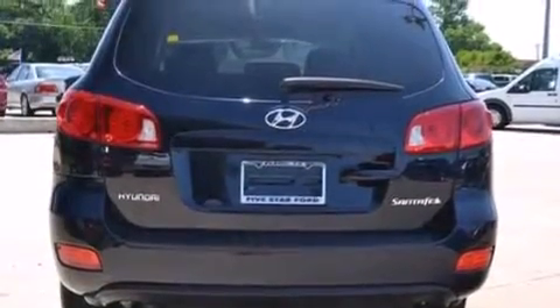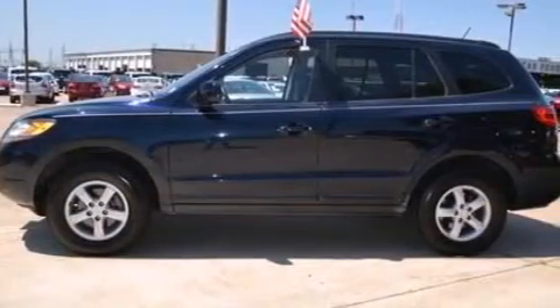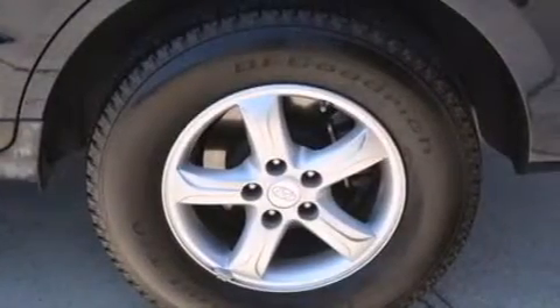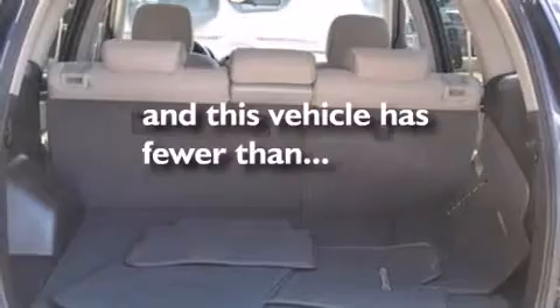The following features are also included: a low-tire pressure indicator, air conditioning, cruise control, a six-speaker audio system, wood trim interior accents, a passenger side vanity mirror, front multi-stage airbags, a split folding rear seat, and this vehicle has fewer than 55,000 miles on the odometer.